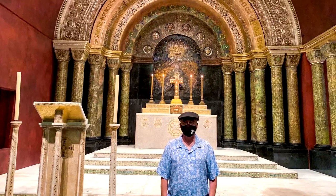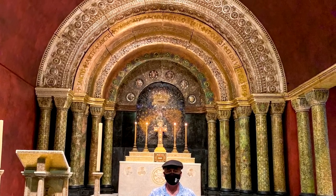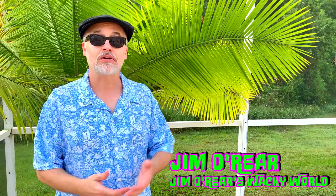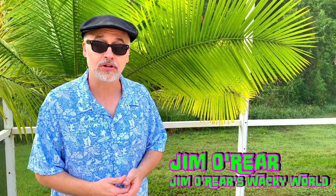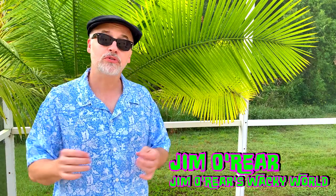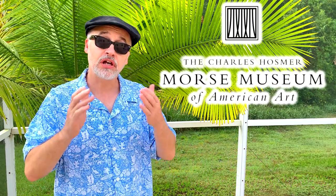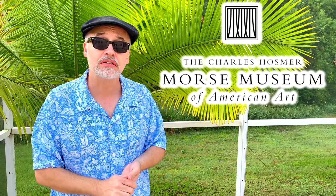Thanks to everyone out there — I hope you do go visit this. It's just minutes from the theme parks; it's well worth the trip. The Charles Morse Museum of American Art in Winter Park, Florida — some beautiful, beautiful stuff in there. The video does not do it justice, so you really do need to go in there and see it yourself.